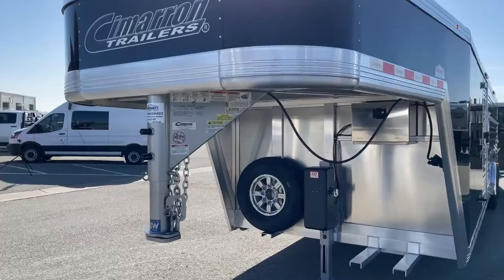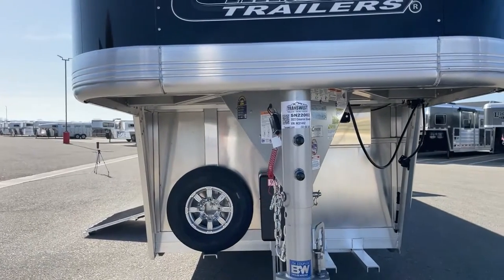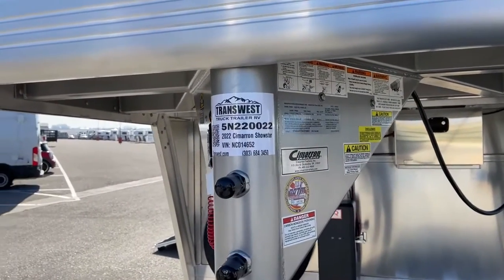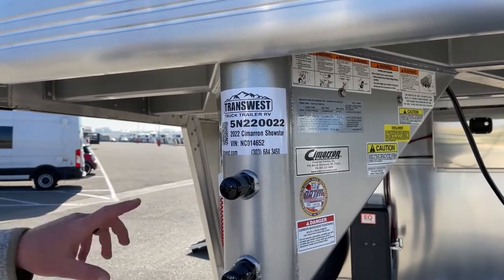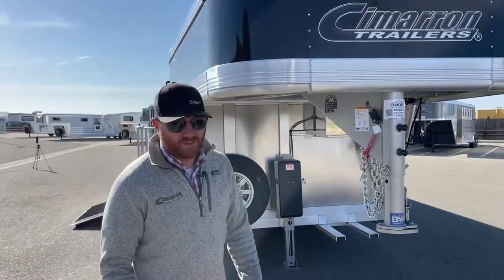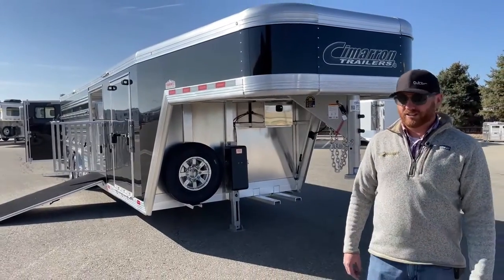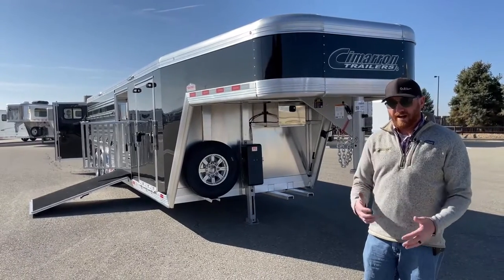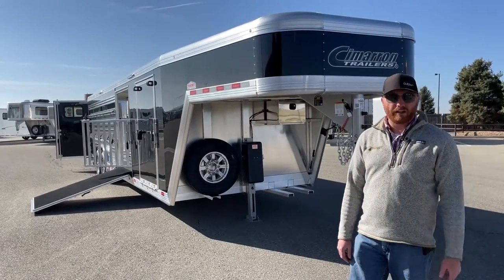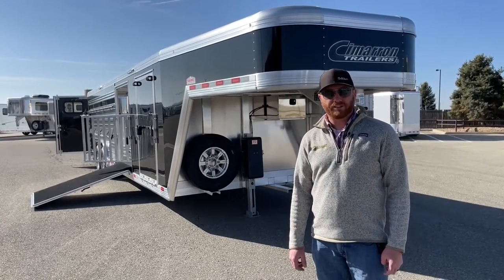This is a sold trailer, but I want to give you the stock number so if you're interested in something similar, you can reference it. It is 5N-220-022 — a 2022 Cimarron Showstar, pin system with a traveling gate and a lot of extras. It's a fun process to build trailers with customers — the most enjoyable thing is to sit down, draw it out, get ideas from each other, and figure out how you want to use the trailer. Let us help you get something that's going to function for you. Give us a call — anybody on the sales team can help. That number is 303-684-3400. We appreciate you tuning in.